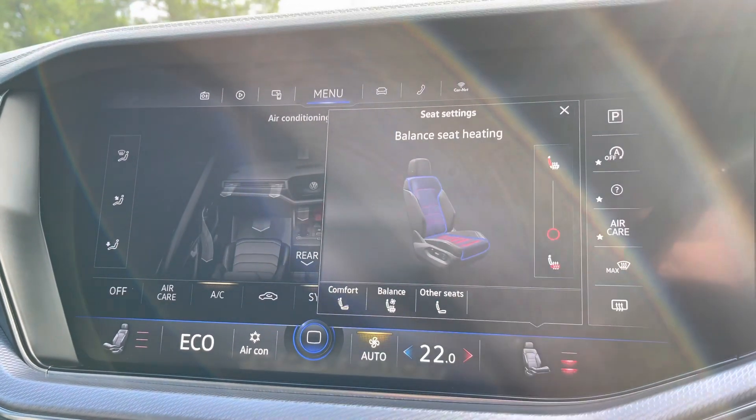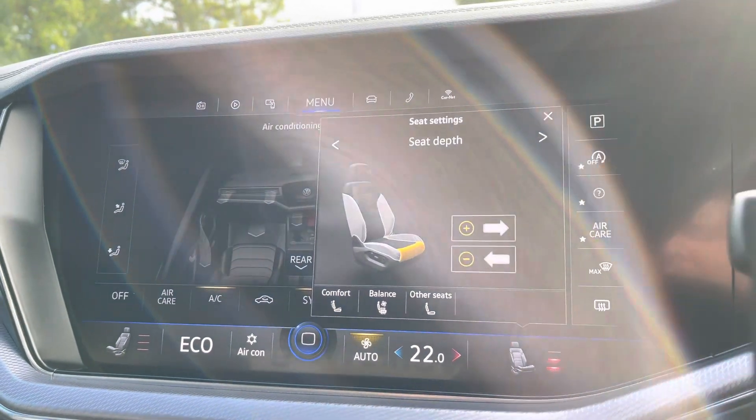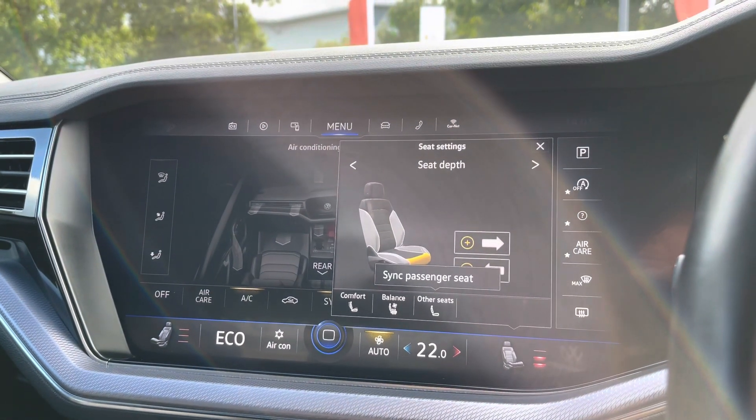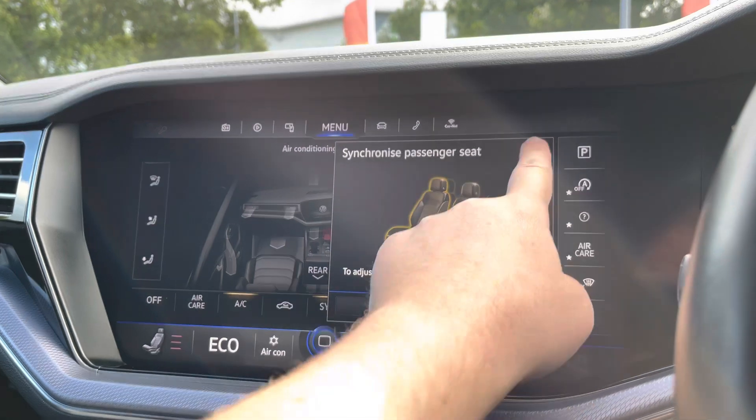You've got multiple seat options including heated seats, and you can control the base or backrest heating independently. There's electric leg support for your seats to keep you comfortable, and you also have the option to synchronise the passenger seat position to the driver's seat.